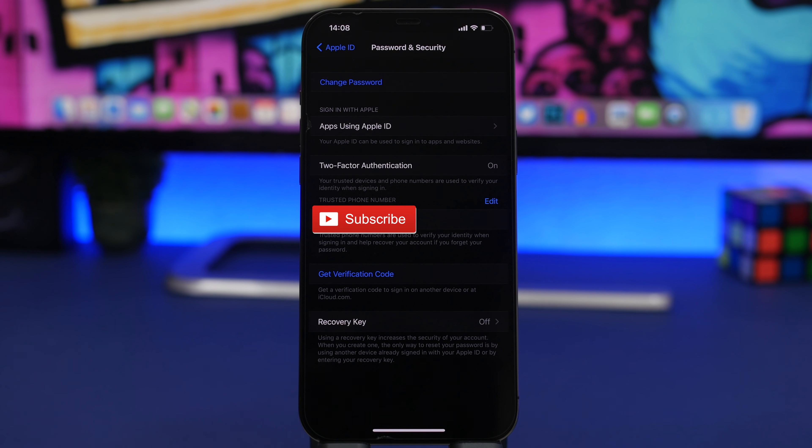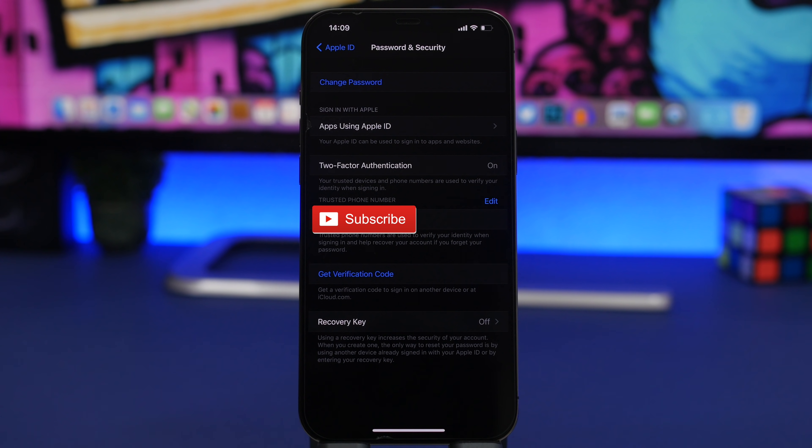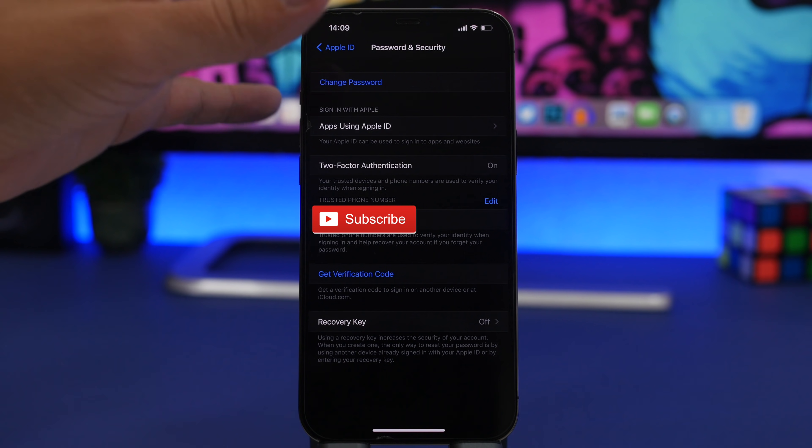The next thing you should do is check whether you have two-factor authentication turned on for your Apple ID. Go to Settings, tap your profile at the top, then go to Password & Security, and right here you will see two-factor authentication. Make sure you turn it on — it uses your trusted devices and phone number to verify your identity when you sign in. This is very important for the security of your Apple ID, and a lot of people don't pay enough attention to it.